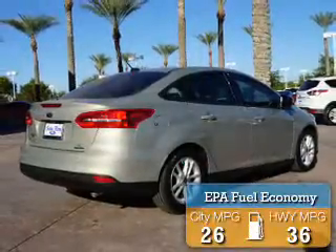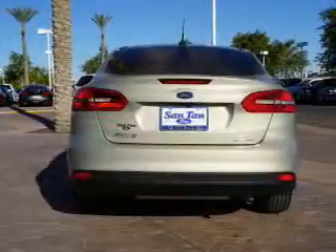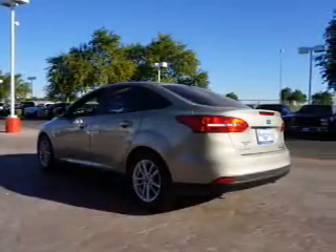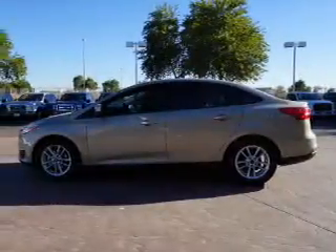Great fuel efficiency saves you money by requiring fewer trips to the gas station. The features include an alarm system, independent suspension, brake assist, traction control, stability control, front ventilated disc brakes, and anti-lock brakes.